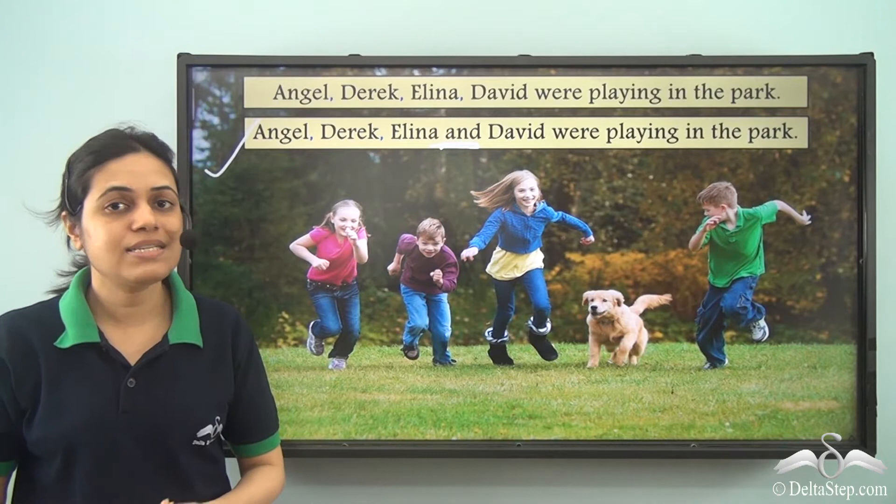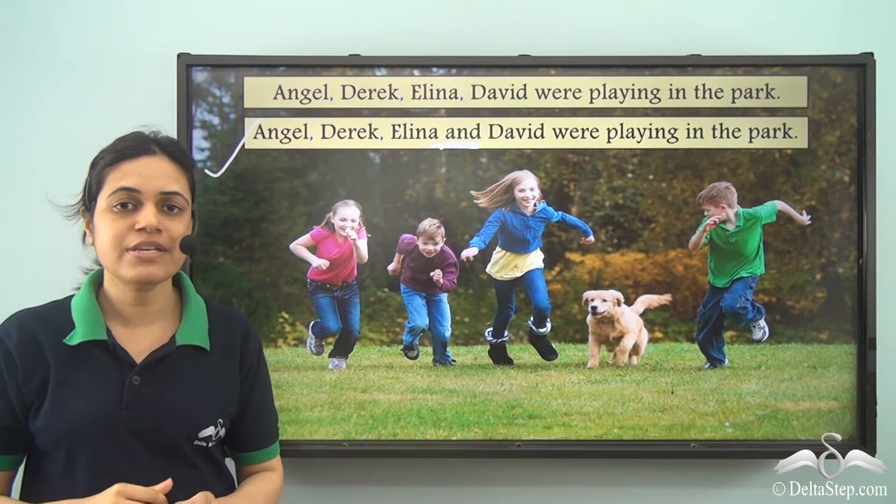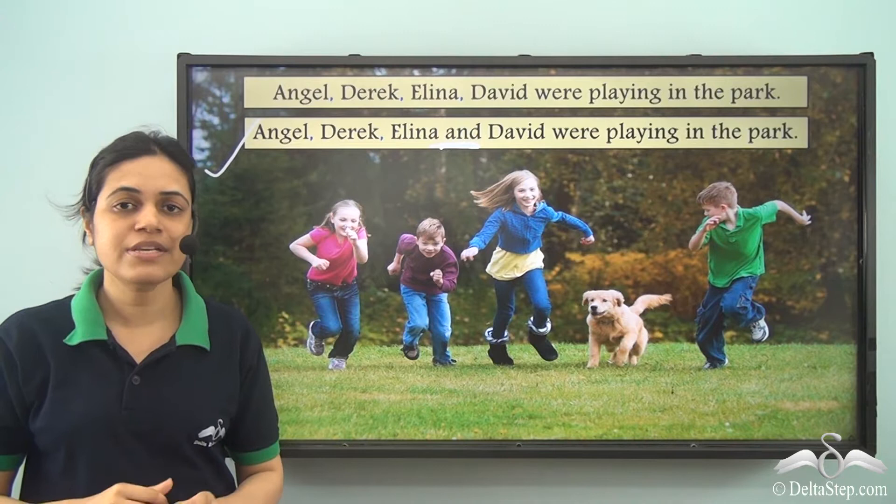Comma is used for a slight pause or a small break to separate similar words, groups of words or phrases.